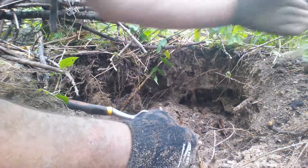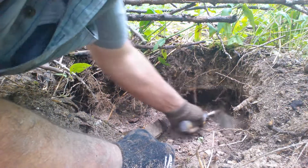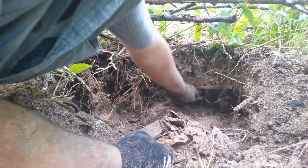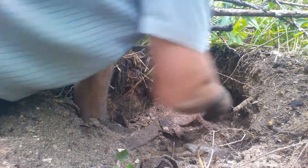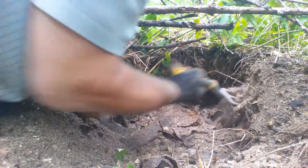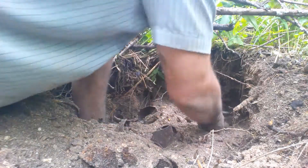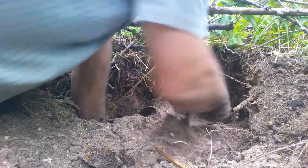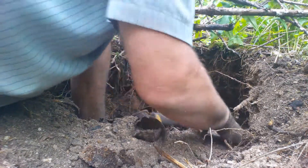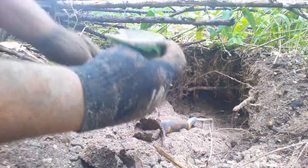Broken bottle — I didn't break it. This bottle down here hasn't been disturbed. The base of that — this is a return bottle, I guess.